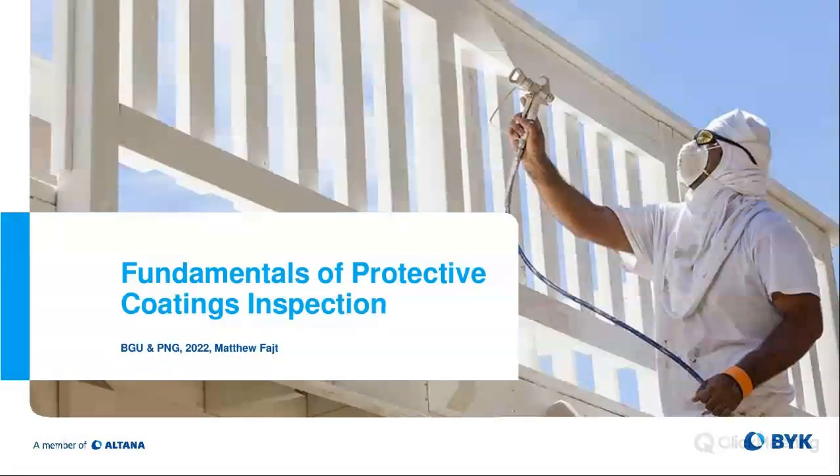My name is Matt Fite. I'm the PTE PC business line manager. We work with both BIC Gardner USA and Paul Gardner Company, offering the complete gamut from color and appearance to physical testing equipment. This short 20–25 minute presentation is going to be an overview of what is steel, what is the process of corrosion, a little about QA and QC roles within the inspection world of coatings. We're just going to touch briefly on ambient conditions and some of the gauges used in ambient conditions.